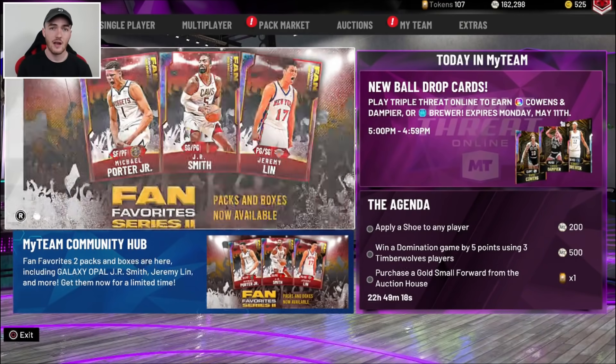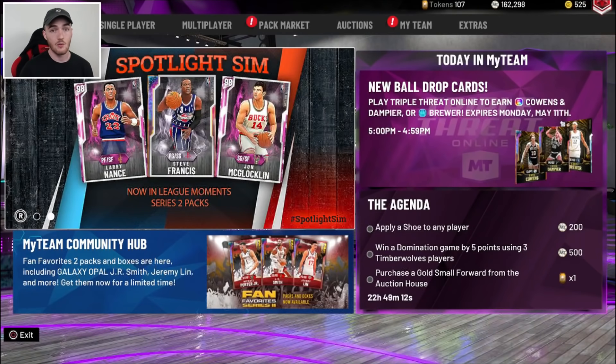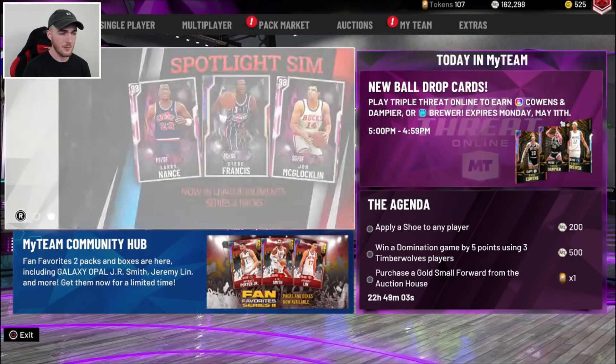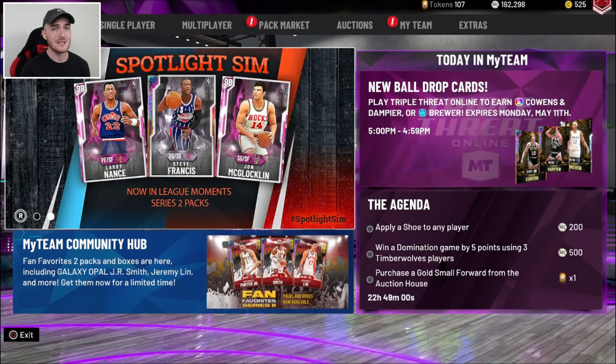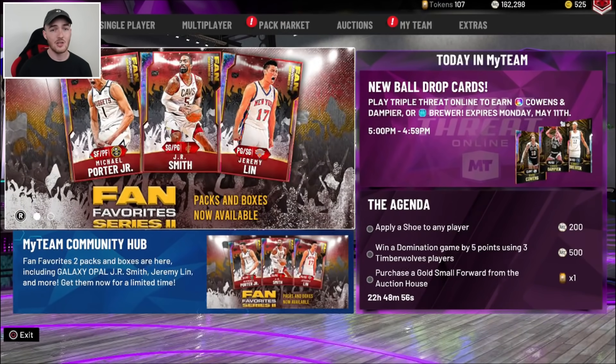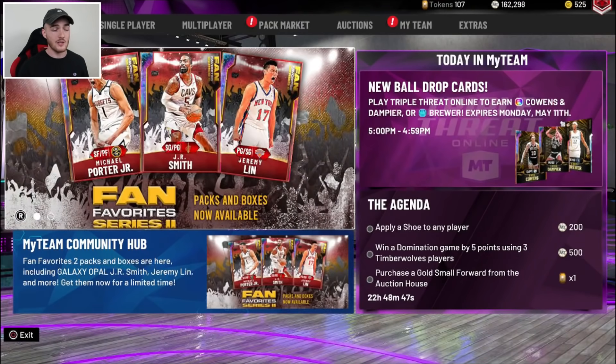The second thing is a trailer for some new Super Packs that are coming out. I would assume roughly in the middle of the week — when we got the last Super Packs was like a couple of days ago. So in about 4 or 5 days is when I think we're going to see these Super Packs, but we don't really know. It could be tomorrow, I doubt it, but it is a possibility. I'm going to play the trailer for you guys, and in this trailer you can pretty much get any good Opal in the game.